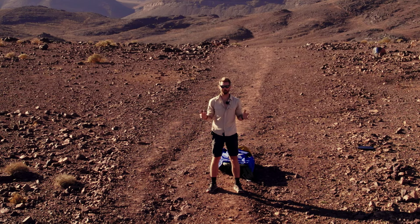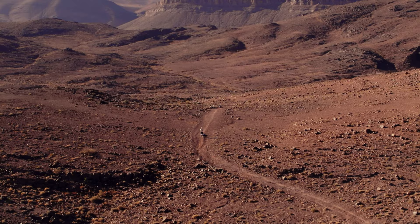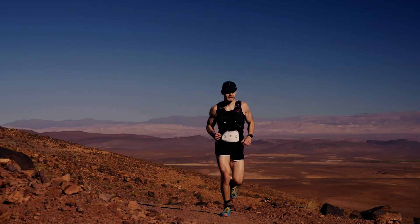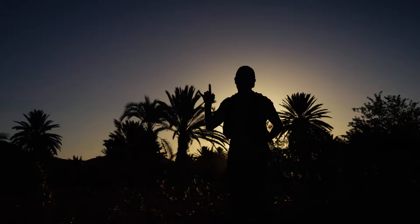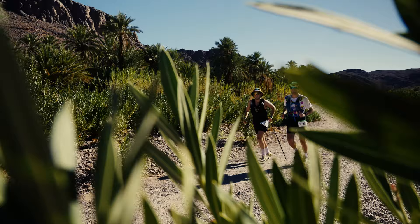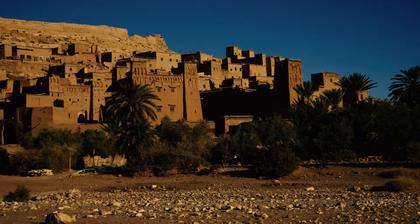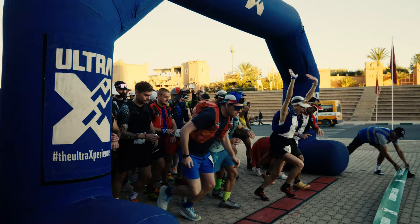Welcome to Ultra X Morocco. Check out this place. The adrenaline is just still kicking in — it's my first multi-stage ultra, ready to go.